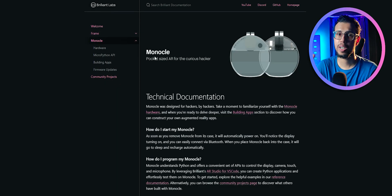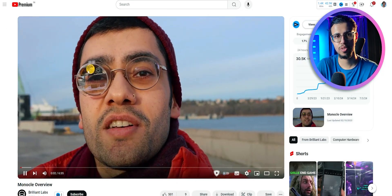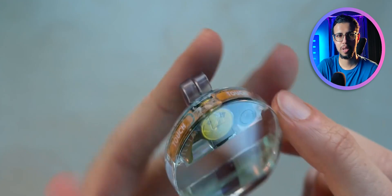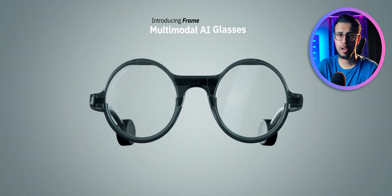I was wondering where I'd heard that name before. They're the same people who made this monocle a few months ago — that open source monocle that some university student used to make ChatGPT glasses. We even made a video on it. But obviously that was bulky and kind of ugly looking. This one's a lot more polished.